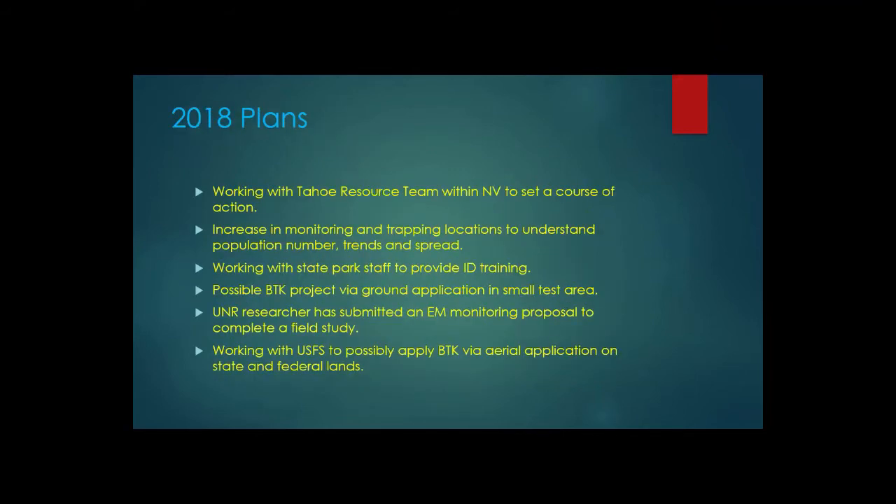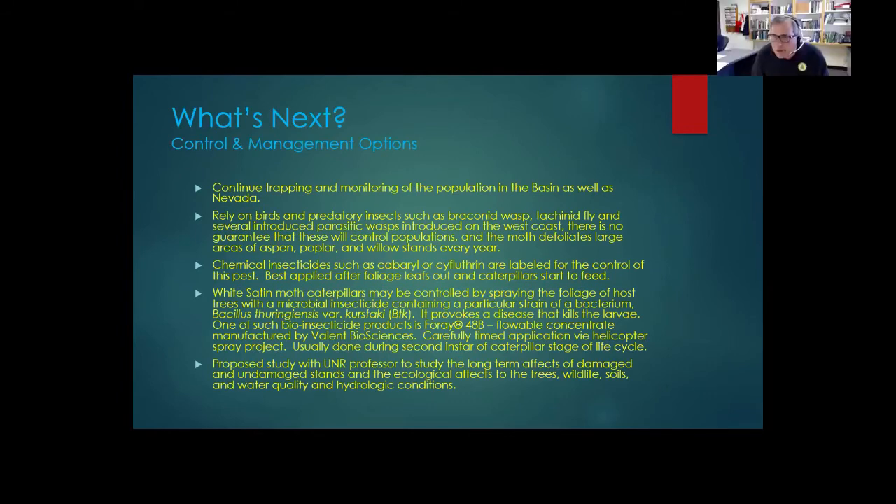Somebody had a question about Foray and also about Dipel — D-I-P-E-L. I haven't looked at that one specifically; the two I listed were the best for controlling but I'm still talking to a couple different pesticide companies. It's really hard to tell the reaction if we did a major spray project of any kind — how the public will take it. If we do any type of project along these lines it would require a very big public relations campaign, letting people know we're not out there trying to poison the environment, we're trying to control a non-native insect.